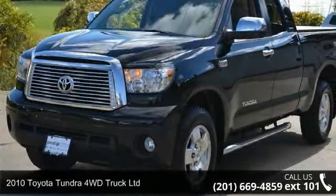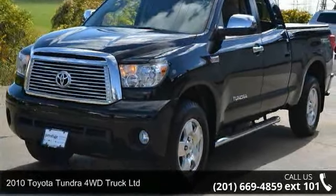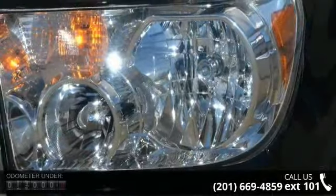Arrive in style with this 2010 Toyota Tundra 4WD Truck Limited. This may be the set of wheels you've been looking for.